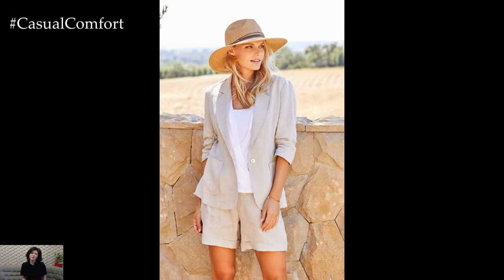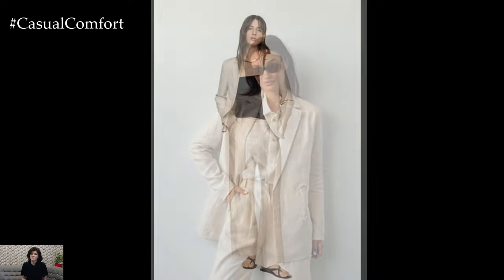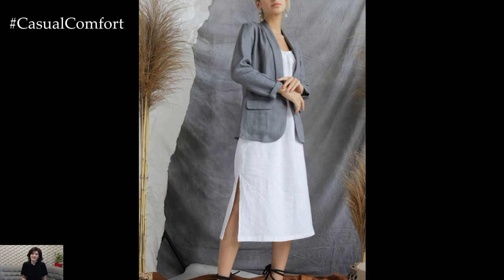If you've enjoyed these outfit ideas, don't forget to subscribe to our channel and hit the notification bell so you never miss an update. We love sharing fashion tips and trends with you, and your support helps us keep bringing you fresh content. Leave a comment below with your favorite linen blazer outfit idea from this video — we'd love to hear your thoughts and see how you style your linen blazers.